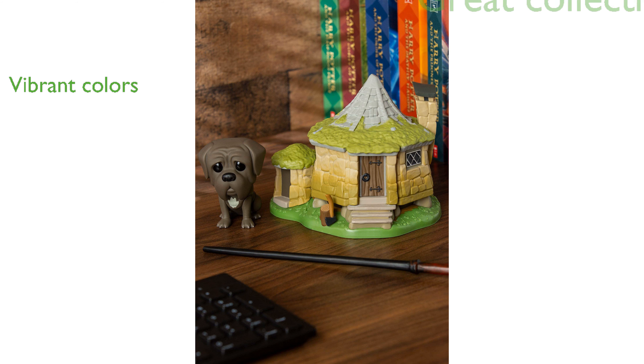The set is compact, with dimensions of 4 inches long, 5 inches wide, and 6 inches high, making it easy to display.